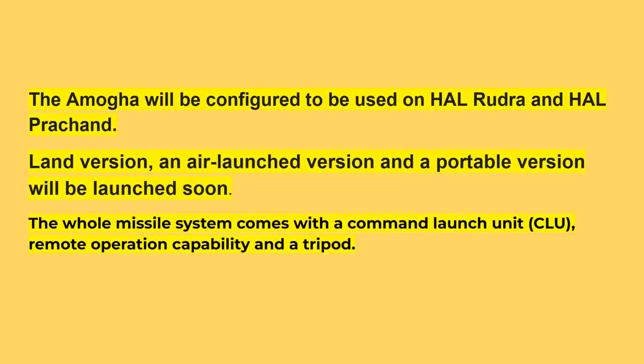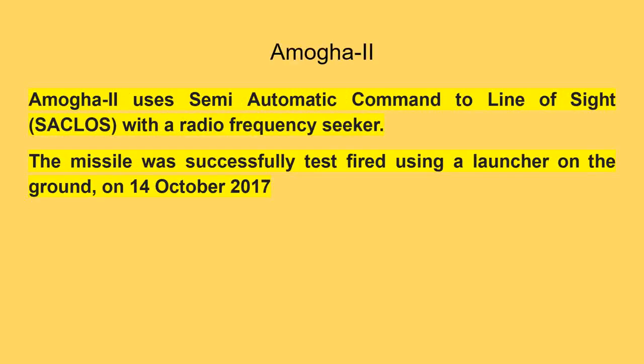The whole missile system comes with a command launch unit (CLU), remote operation capability, and a tripod. Amogha-2 uses semi-automatic command to line-of-sight (SACLOS) with a radio frequency seeker. The missile was successfully test-fired using a ground launcher on 14th October 2017.